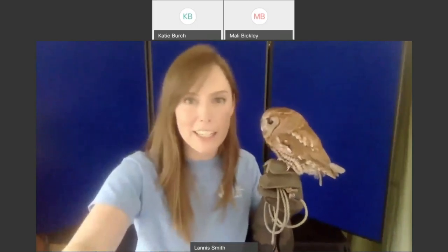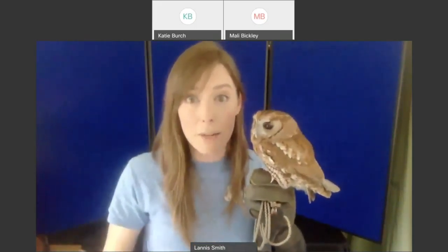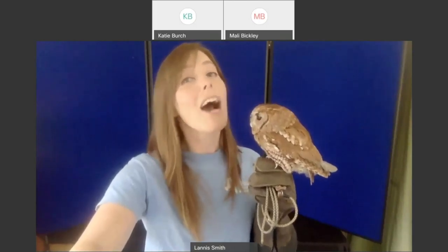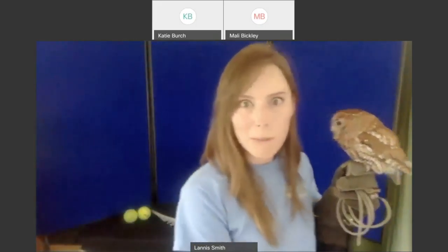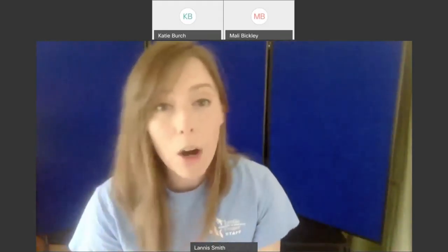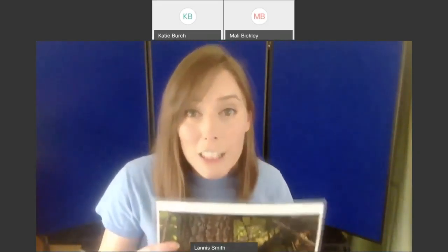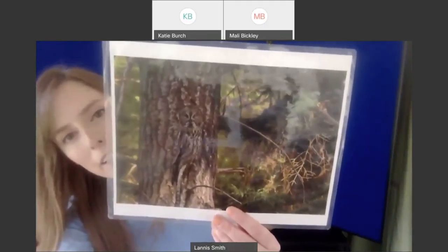We're going to try a little experiment. I can't bring a tree in here, but I do have pictures of owls using their camouflage. I'm going to need your help — when I show you a picture of an owl using camouflage, put your thumbs up if you can find one, or if others are in the room with you, talk amongst yourselves and point out where the owl is. Let's start with an easier one — I'll hold up this image to the camera and see if folks can find an owl.